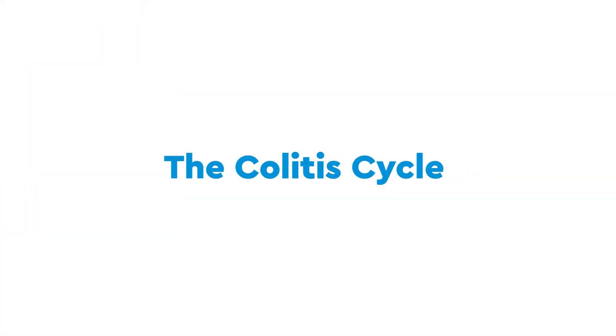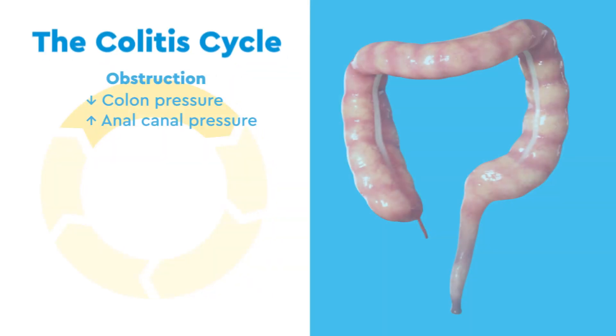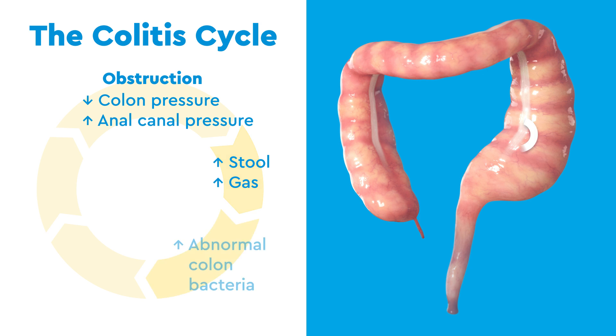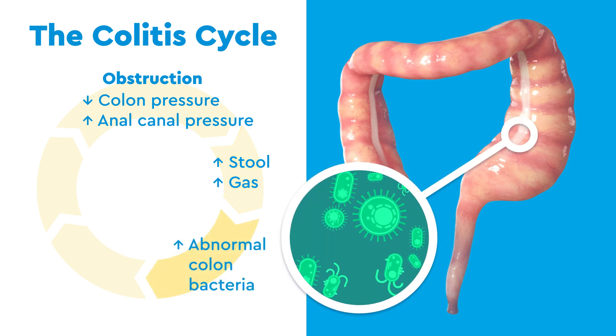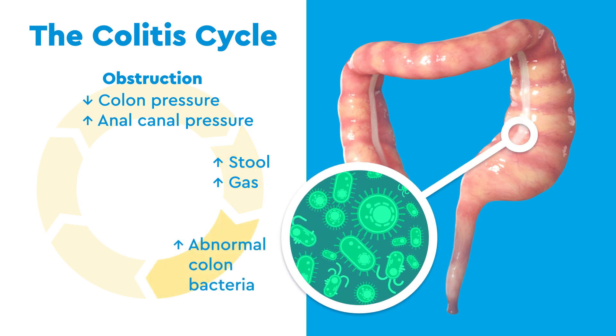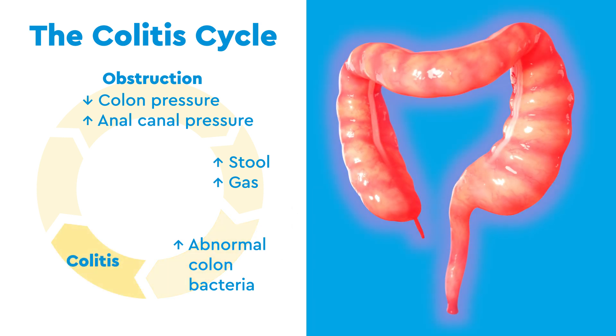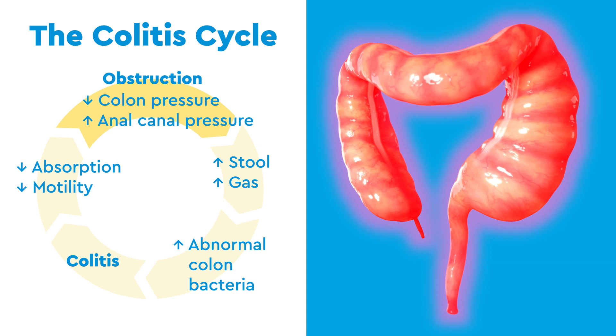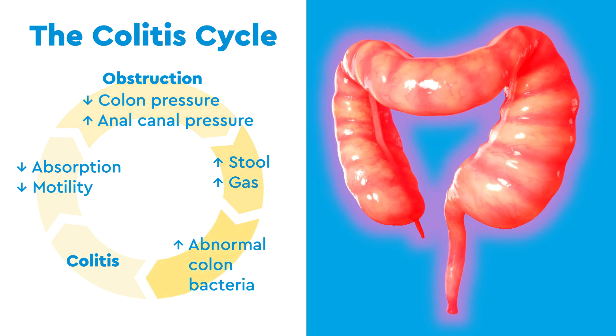This leads to the following cycle. First, the aganglionic colon and the anal canal become blocked. Next, stool and gas build up, allowing bacteria to grow to abnormal levels. This makes the colon flare up, known as colitis, becoming painful and swollen and unable to absorb as much water and nutrients. This further weakens the healthy colon, which puts less pressure on the anal canal, continuing the cycle.